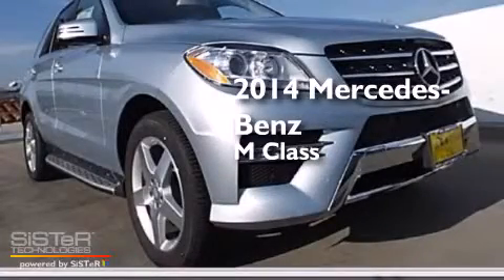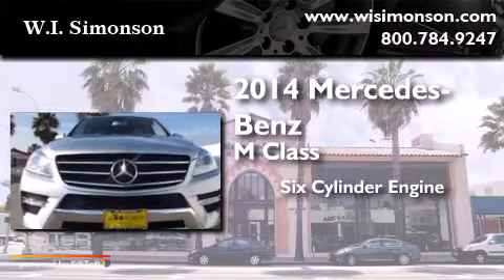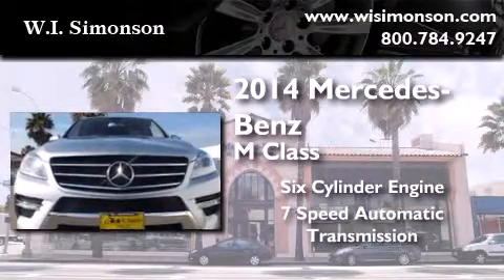This is a brand new 2014 Mercedes-Benz M-Class. It features a six-cylinder engine and a seven-speed automatic transmission.